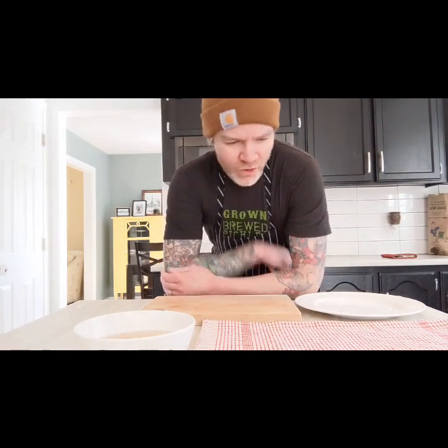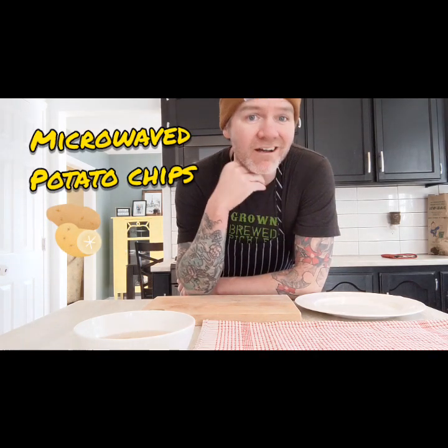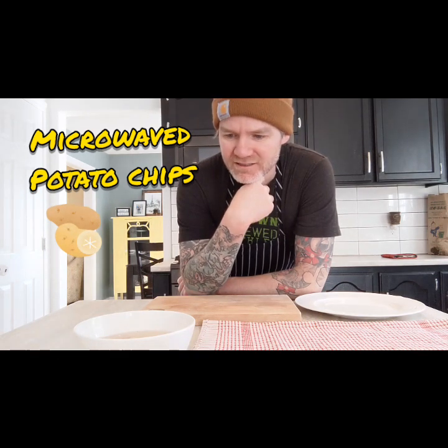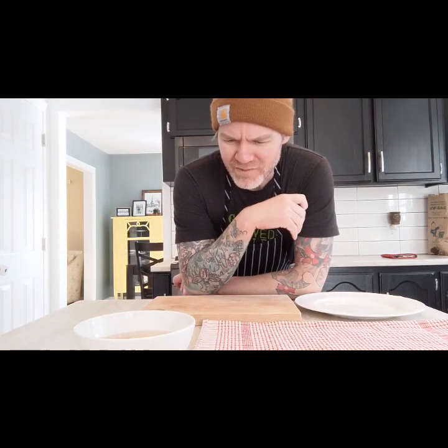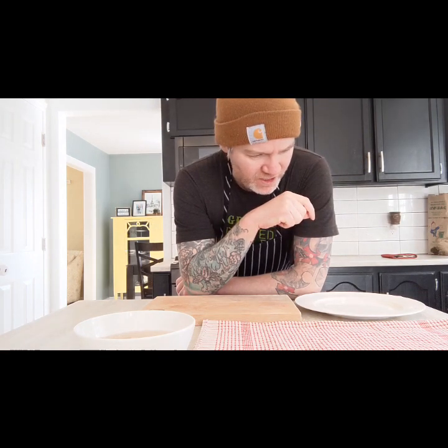Just for fun, to go with our scotch eggs, I'm going to try and microwave some potato chips. I was cruising around the internet on some downtime and just stumbled upon someone microwaving potato chips. So I was like, why not try that to go with my scotch eggs? I use a mandolin and cut my potatoes super thin.